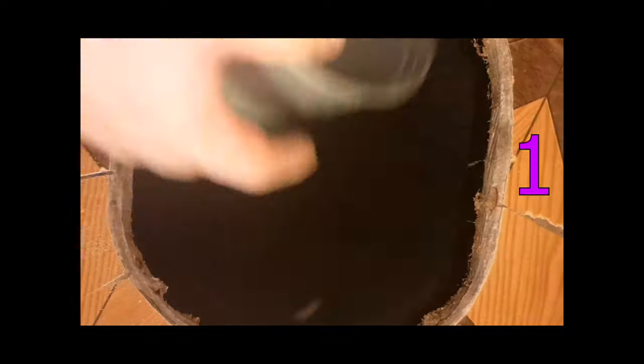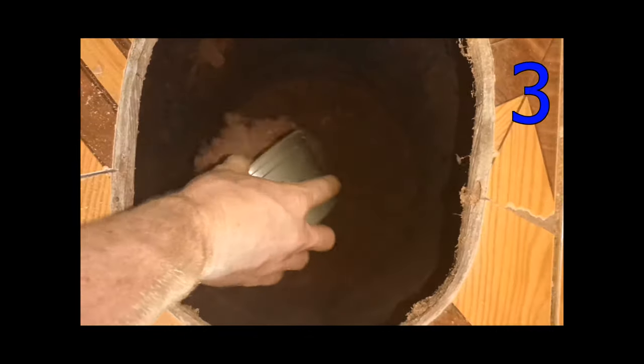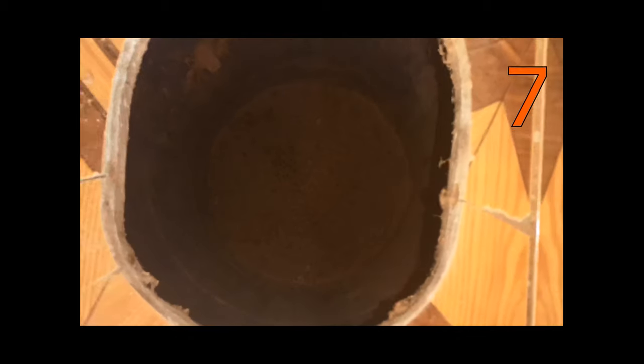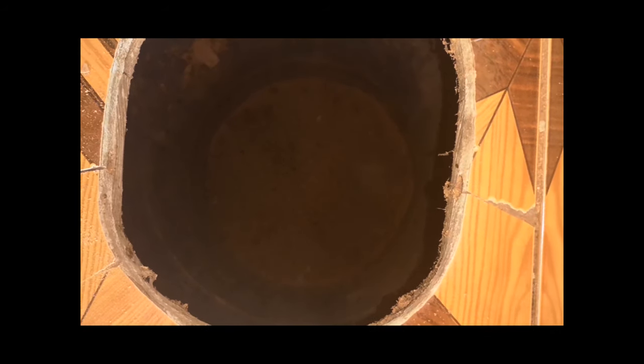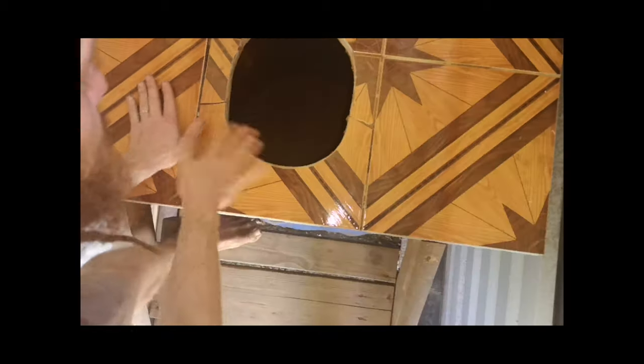One or two scoops doesn't always make sure we get it all covered — you can still see a lot of white and it didn't cover it all. So keep going: three, four, five, six... ten scoops — that should be good enough. Also, in the process we spilled a little sawdust, so just do a quick clean up.